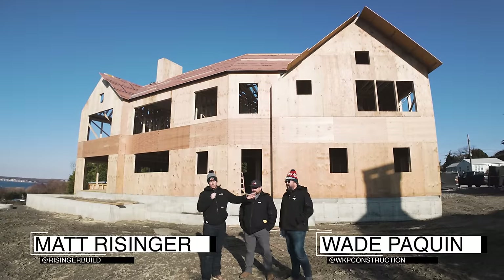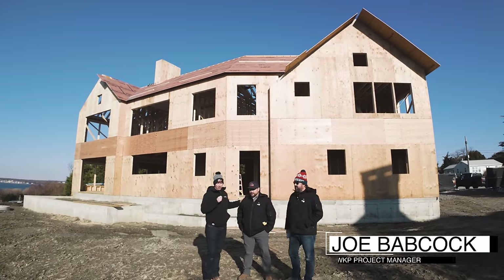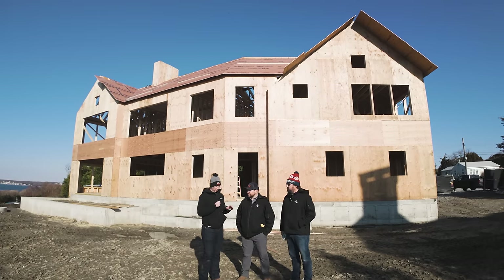You guys know Wade Paquin, and Joe Babcock — project manager with WKP, actually an architect by degree. We're talking smarter framing today.